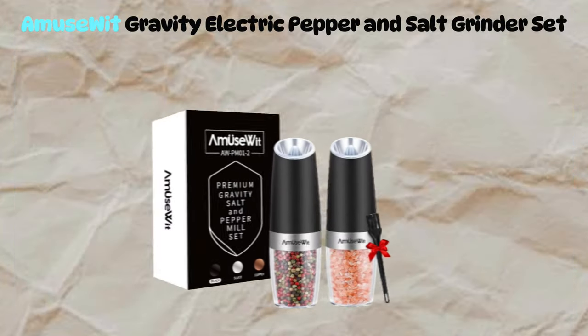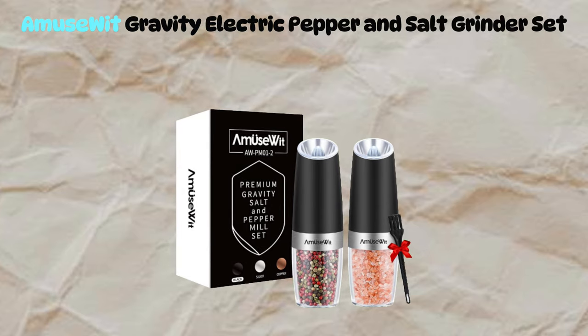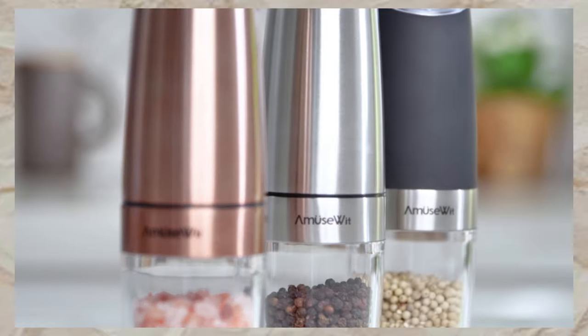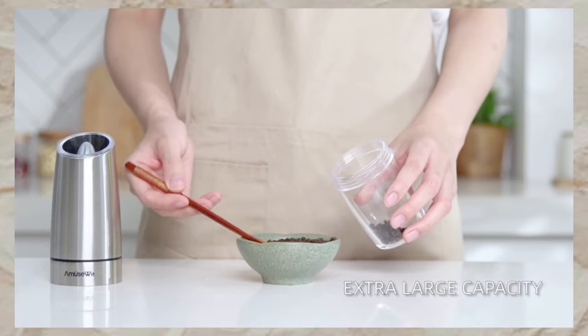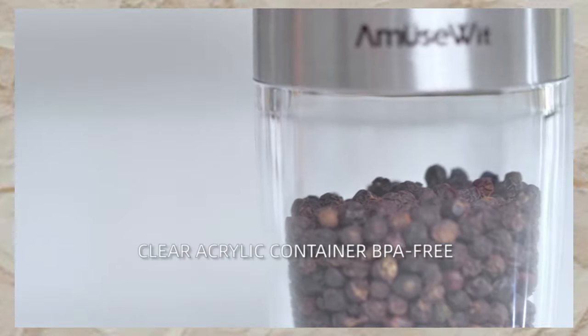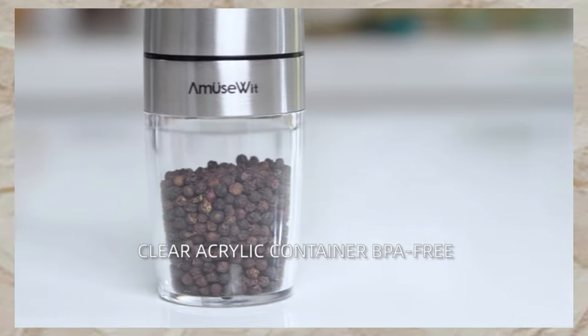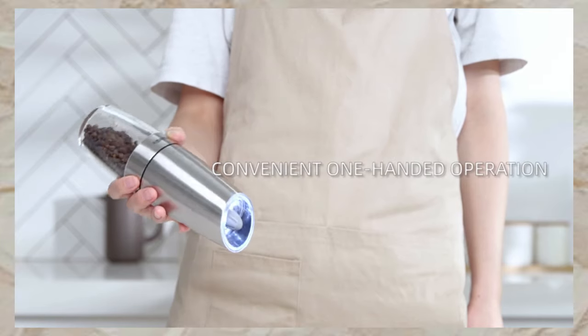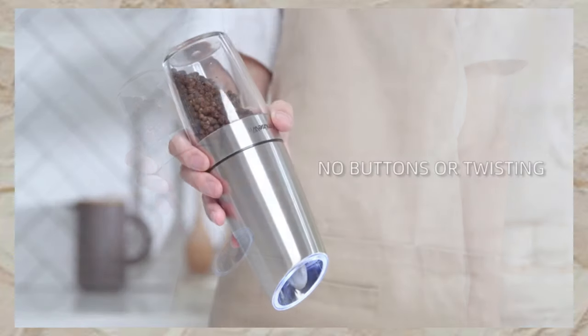Let's move on to the Amusewit Gravity Electric Pepper and Salt Grinder Set, designed for effortless seasoning. Featuring one-handed operation, simply turn it upside down for freshly ground salt or pepper with no buttons or twisting. The built-in white LED light illuminates your seasoning for precision.